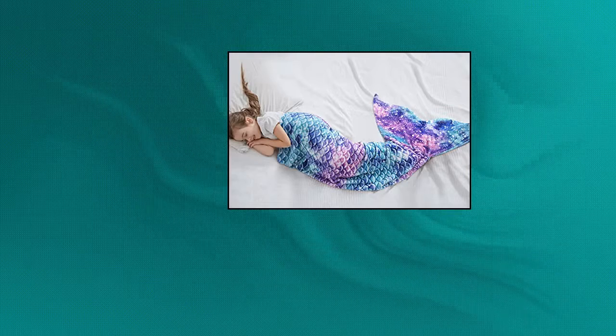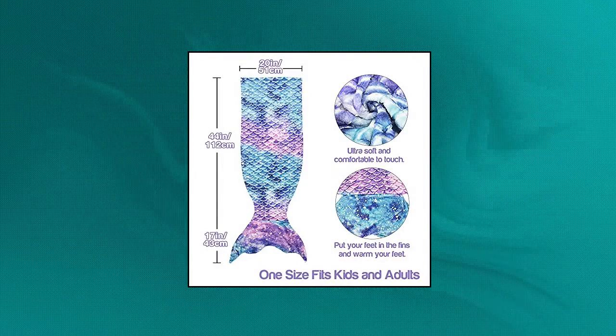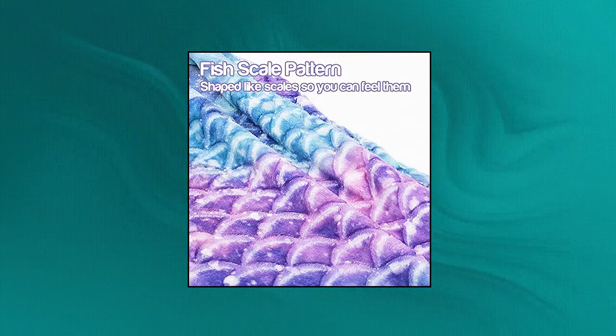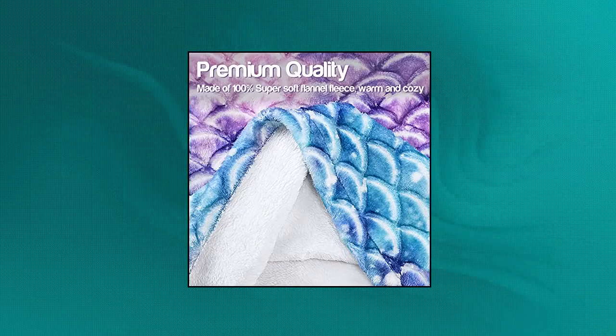Catalonia Kids Mermaid Tail Blanket. Lovely design — adorable mermaid tail blanket with scales you can feel them. Like a sleeping bag, so let your kids' imagination run wild as they wrap themselves in this blanket. Multi-use gift idea: this mermaid blanket can be used on the couch, for camping, sleepovers, in bed, in the car — anywhere you want. Perfect as a birthday gift or Christmas gift.